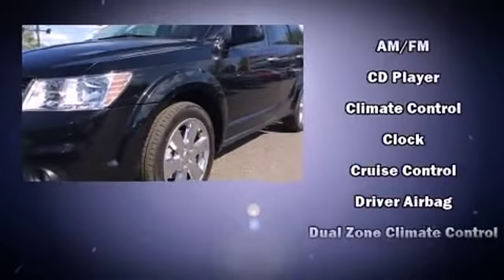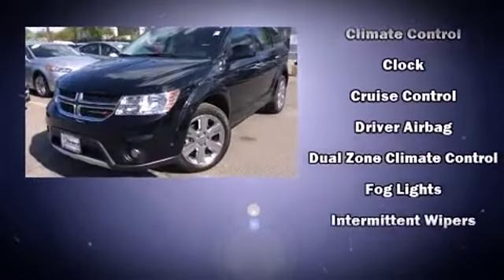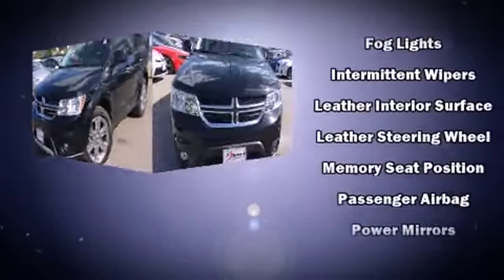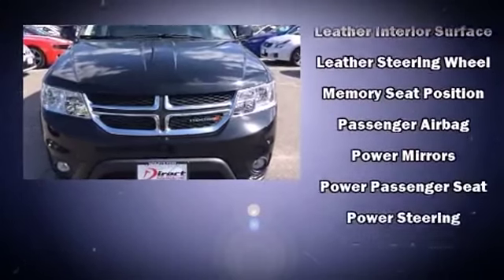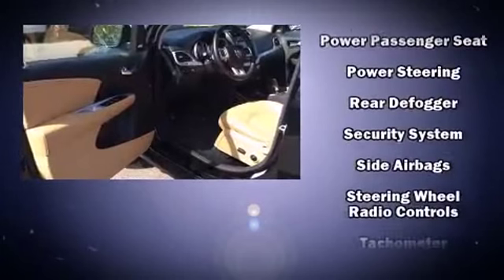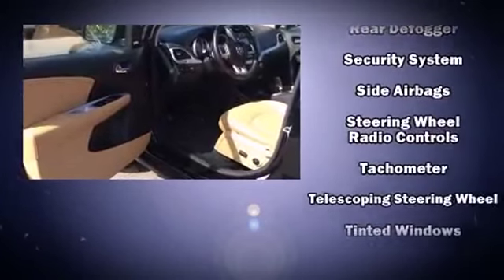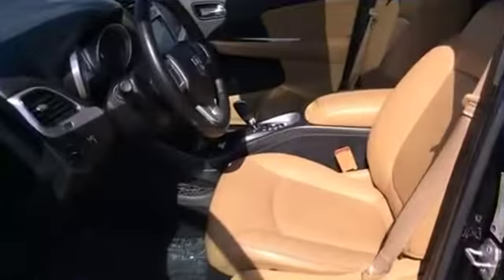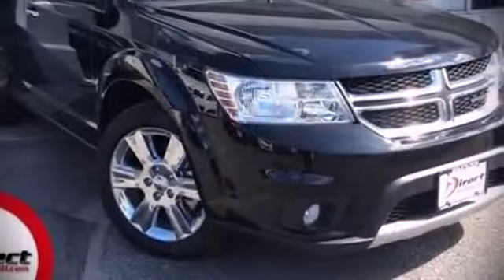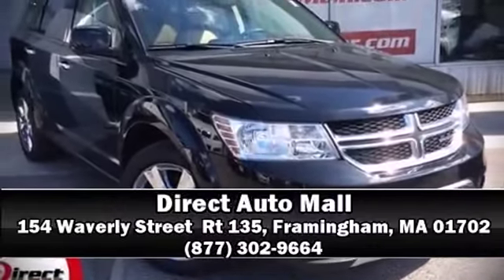Additional safety features include anti-whiplash front head restraints, ignition disabling, and four-wheel disc brakes with ABS. All-wheel drive enhances stability in unpredictable circumstances. It also arrives with a Carfax history report, providing peace of mind with detailed information. Our team is professional, we offer a no-pressure environment — come on in and take a test drive.